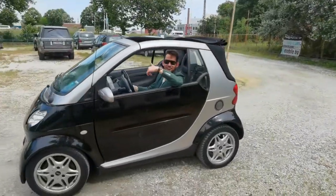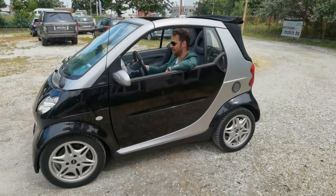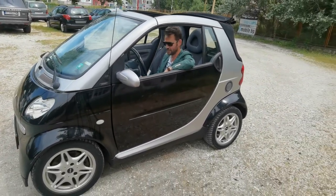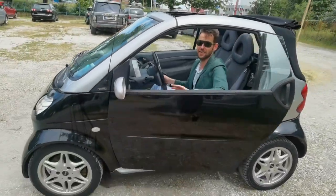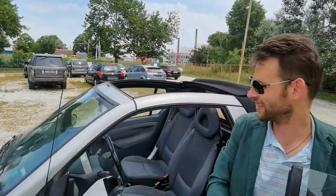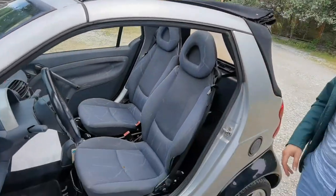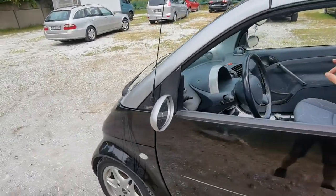Hello guys and welcome to our new episode. Today we have another great car — not so great as the last one, but still amazing. It's actually a Mercedes, or the Smart version of it. It's the Smart Mercedes Cabrio, really nice one. I hope you like it.